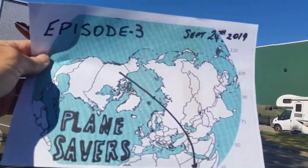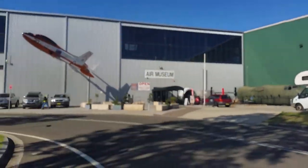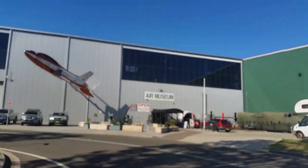It's still September 24th, 2019, and this is Episode 3, Part 2 of Planesavers Down Under.